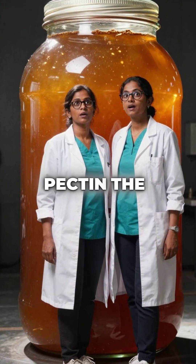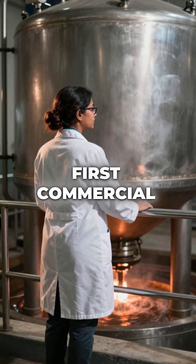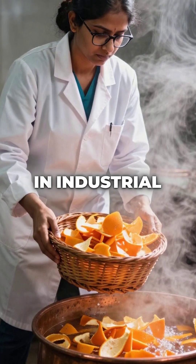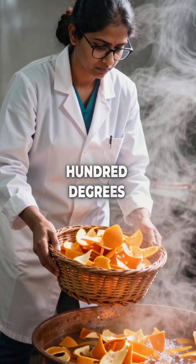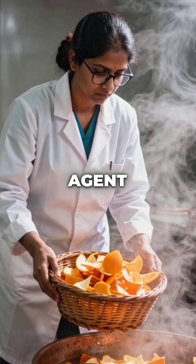Here are five things you didn't know about pectin, the secret ingredient that makes your jam actually jam. First, commercial pectin extraction is absolutely brutal. Fruit peels get boiled in industrial acid baths at 200 degrees Fahrenheit to break down cellular walls and release this natural gelling agent.